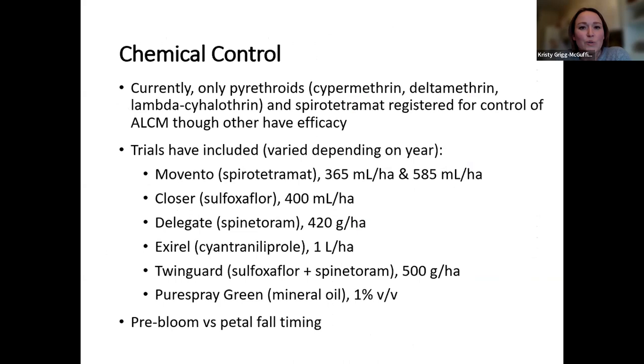The last thing I want to touch on is some of the chemical control options. Unfortunately, in terms of what is registered in Canada, we're really limited. We do have pyrethroids that are registered, and we also have suppression with Spirotetramat — in Canada that's Movento. Movento is labeled for post-bloom only. Since we've been doing some efficacy trials over the years, we have looked at some other products, but they're just not on labels — the approach is that when you're applying those for other pests, they may provide some efficacy on leaf curling midge as well. Products we looked at include Movento, the group 4C Closer, the group 5s Delegate and Twinguard, as well as Exirel. There's also been an increase in growers using summer oils pretty consecutively, and those have had quite a bit of success.